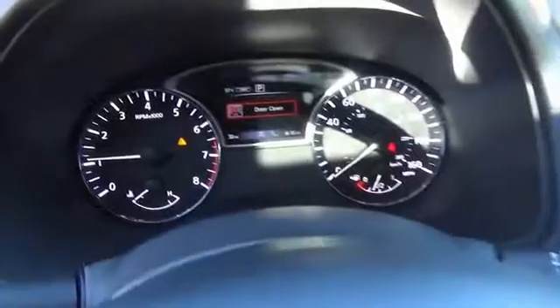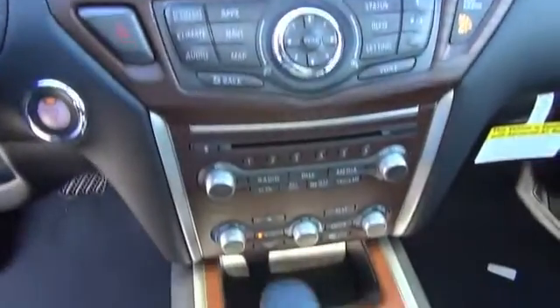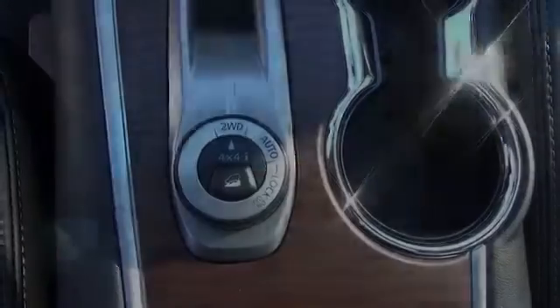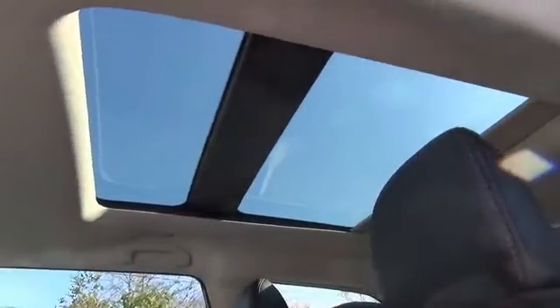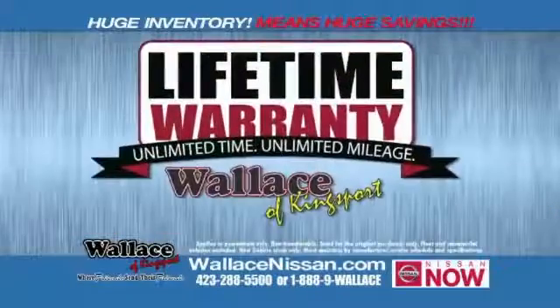Call or click to contact us today. Nissan Now Sales event and the lifetime warranty.